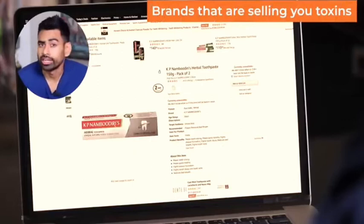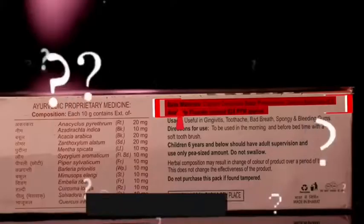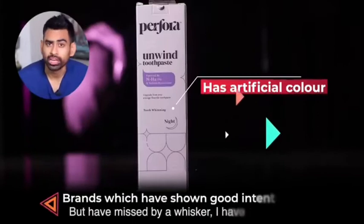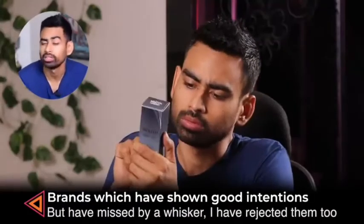Then there are brands that are selling you toxins in the name of Ayurveda, herbal, and natural. Some hide their ingredients in a base. For this video, I have rejected numerous such brands. There are also brands which have shown good intentions but have missed by a whisker — I have rejected them too.